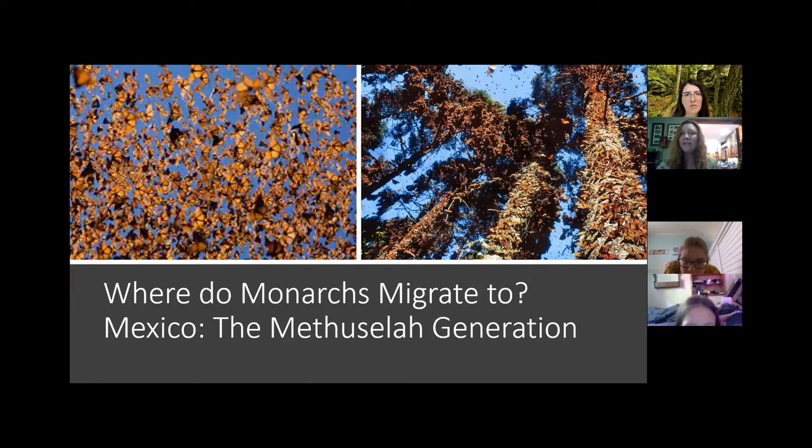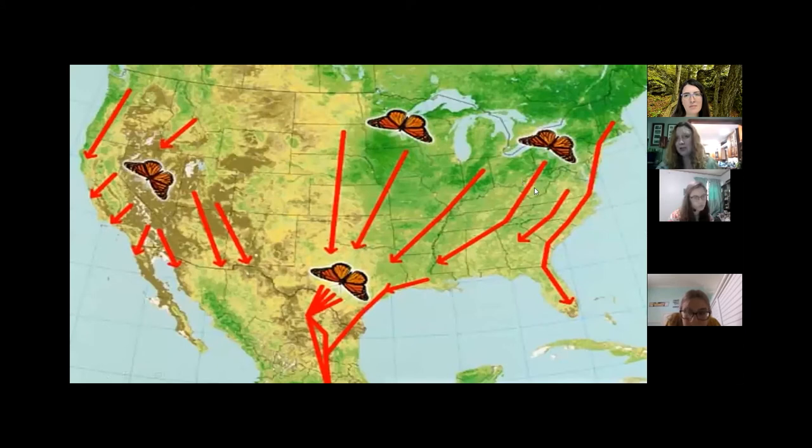The Methuselah generation lives up to nine months, and what they do is actually migrate to Mexico. They travel from here — West Virginia — and if you see a monarch in late August or early September, that monarch will be heading to Mexico, traveling 3,000 miles to get there. Less than 50 years ago we didn't know where these butterflies went — they just disappeared every year — until we discovered they were going to the jungles of Mexico.